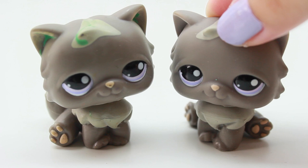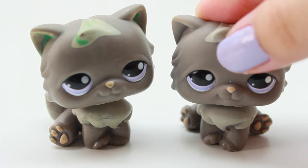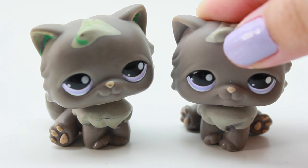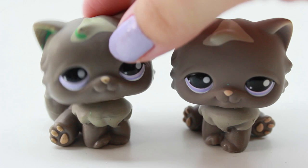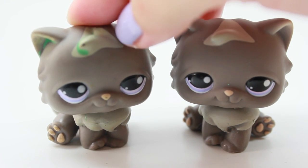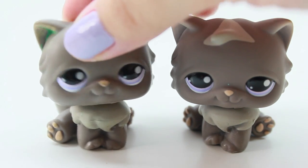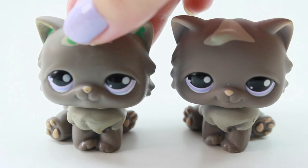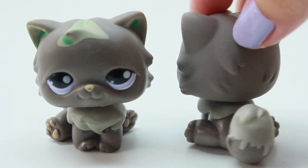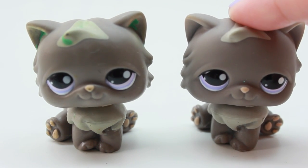I didn't realize how many twins I have — I actually have quite a few duplicates. This is another one of my favorites; I really like this gray and purple combination. As you can see, this one looks like the previous owner used markers to color it — it's kind of greenish on the ears and the top of the head. But this is the original with no markings, it looks pretty clean, so I'm glad I have one in good condition.